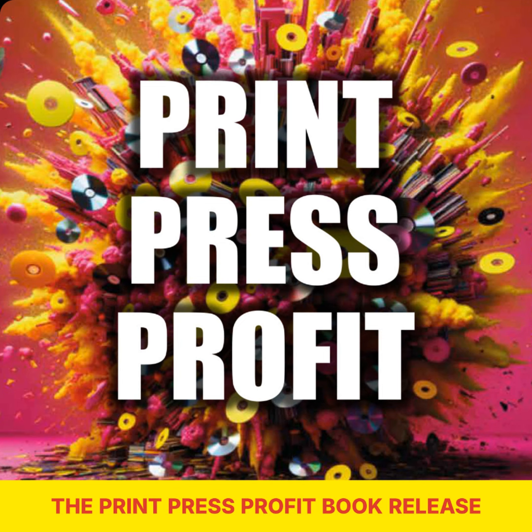And that's a wrap on The Print Press Profit book release episode. Before we sign off, don't forget to grab your copy of The Print Press Profit book. Go to www.kunakify.com/book and use the special code Kunakify to get the book for just one dollar.